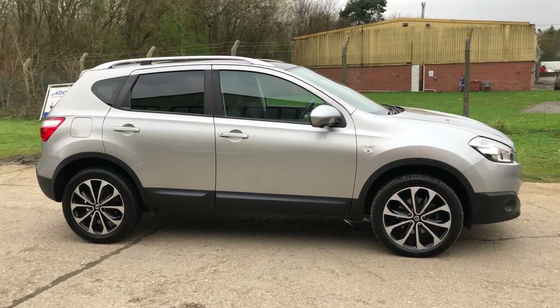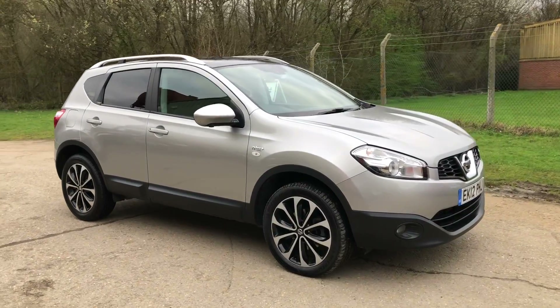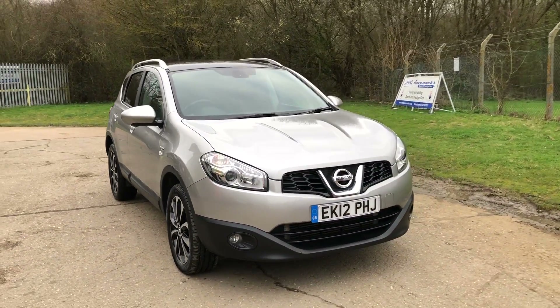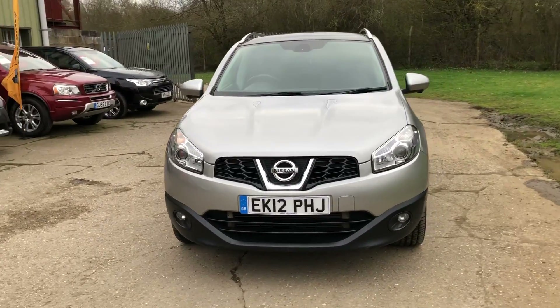Hello and welcome to ADG Sevenoaks where we're very pleased to offer this Nissan Qashqai N-Tec Plus. Very high spec car, 2 litre diesel automatic. It's the four wheel drive version, which is crucial because so many of the cars are only two wheel drive.